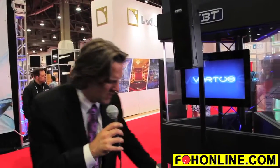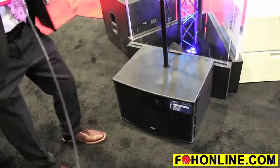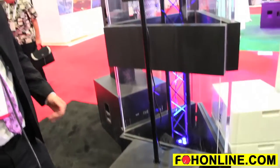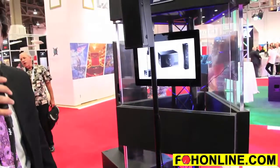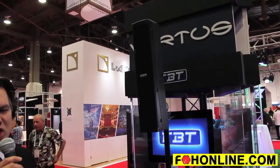Everything is enclosed for transportability in the back of the subwoofer module, making it a great all-in-one system. We are very pleased to be bringing the CS1000 to the United States. It will be available for sale in July. For more information, please go to www.fbt.it.